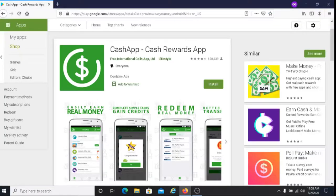So if you're looking for an easy way to make money, I'm going to give Cash App a try. It is available on Google Play, so once you download it on Google Play, you'll be able to get started.